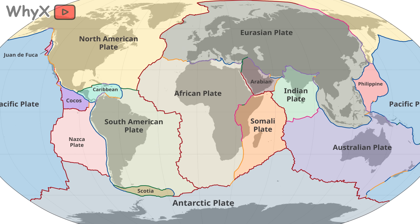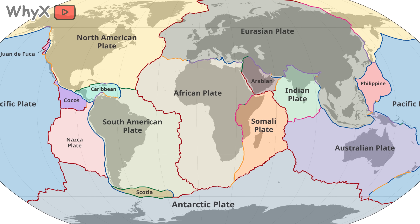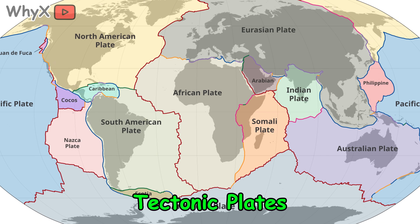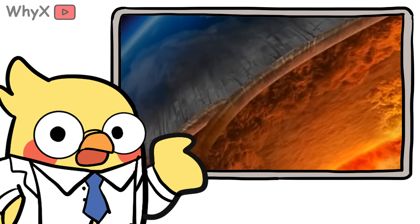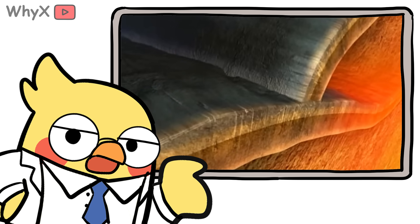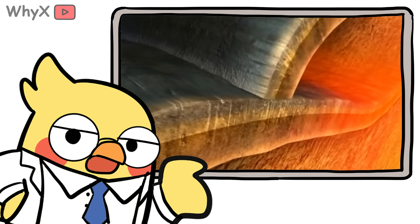These cracks split Earth's outer skin into giant puzzle pieces called tectonic plates. And those plates — they move. Not quickly, just a few inches a year. But they've been doing it for billions of years. And when they move, collide, pull apart, or slide sideways, the Earth doesn't just shrug.